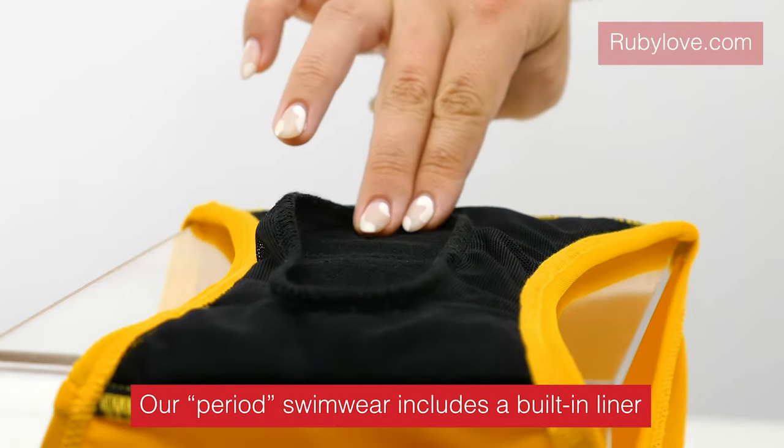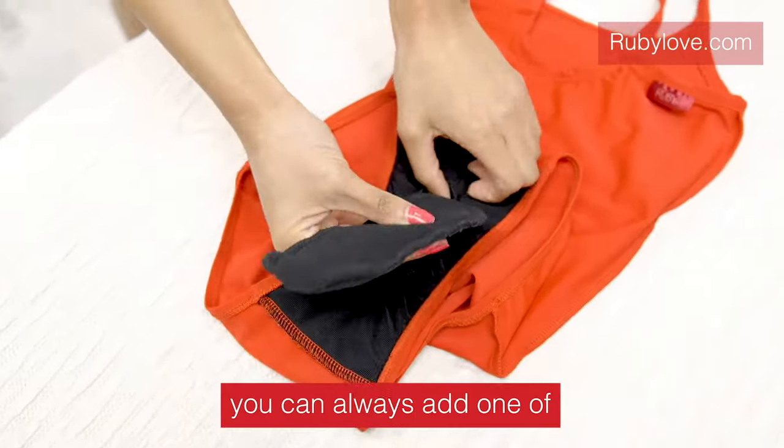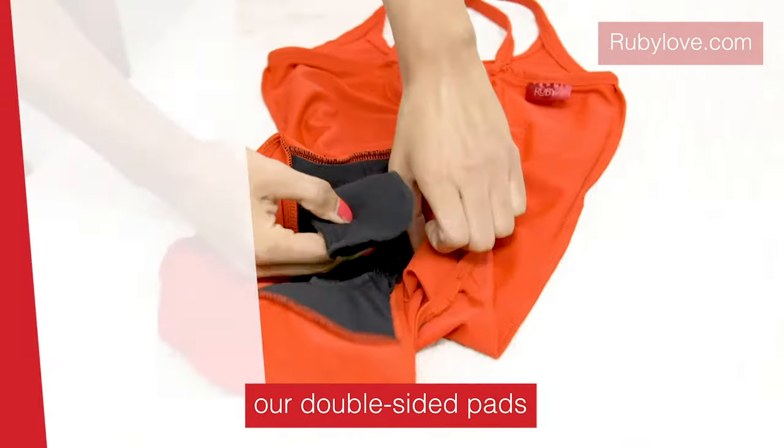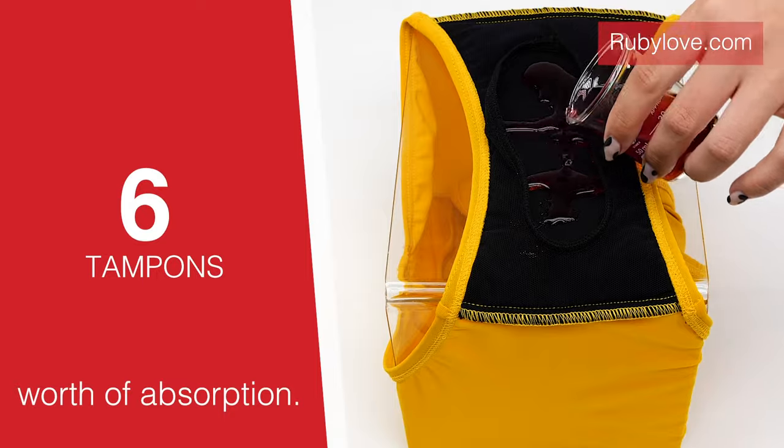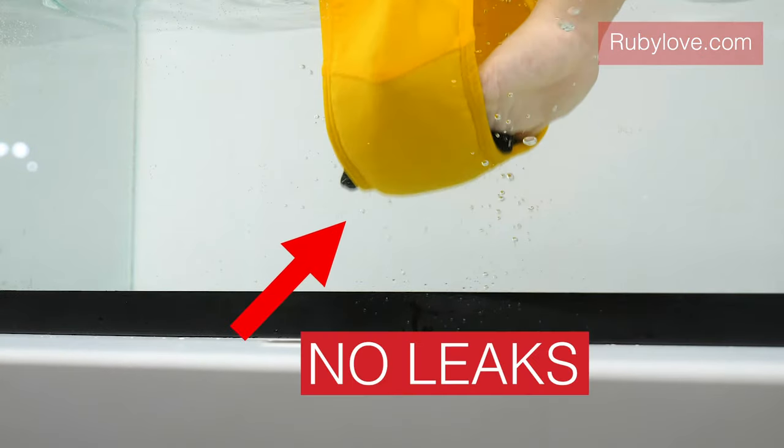Our Period Swimwear includes a built-in liner that can hold up to 3 tampons worth. But if you want, you can always add one of our double-sided pads for 6 tampons worth of absorption. And thanks to our organic cotton liner, you won't have to double-check for any unwanted leaks.